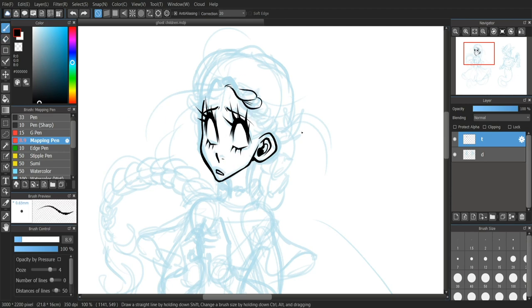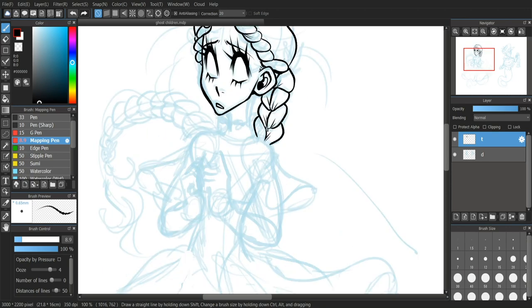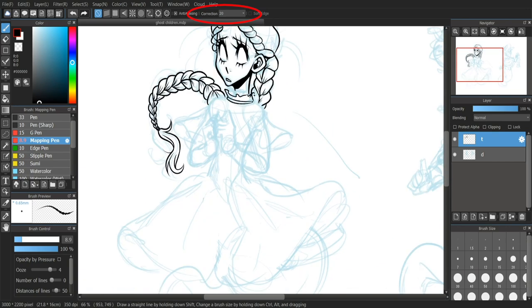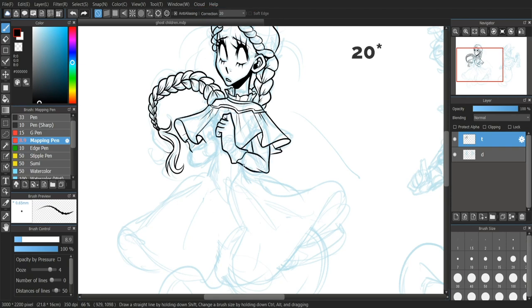Medibang's brush is super smooth, and it handles these super small details very, very nicely. I tend to turn up my correction very, very high as well. Normally you'd want it at maybe max 15 — I have it at 25, just because I really like the lagged kind of feel.